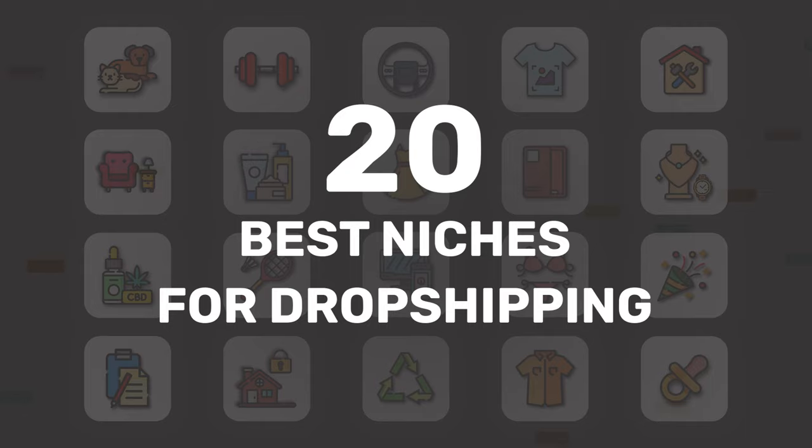This video is going to focus on the 20 best niches to dropship. As I go through each one, I'll give you a few popular products within that niche. We won't get too detailed on every product, but we will expand a bit on each niche. So if you've been wanting to start your dropshipping business but aren't sure what niche to get into, make sure you check out this video all the way through so you can finally make that decision and get started making some money.